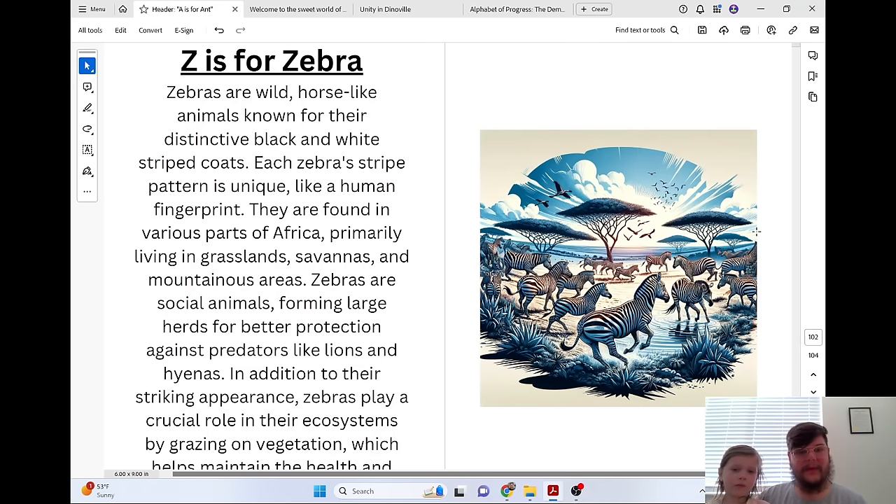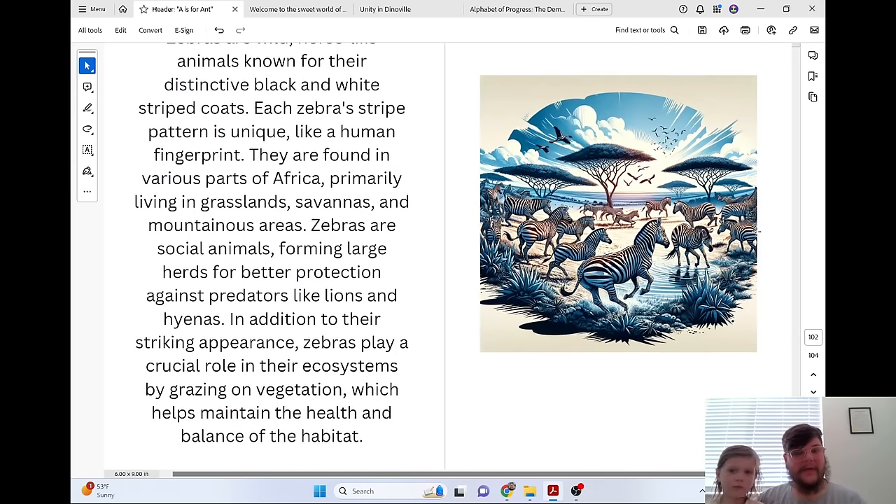Z is for Zebra. Zebras are wild, horse-like animals known for their distinctive black-and-white striped coats. Each zebra's stripe pattern is unique, like a human fingerprint. They are found in various parts of Africa, primarily living in grasslands, savannas, and mountainous areas. Zebras are social animals, forming large herds for better protection against predators like lions and hyenas. Zebras play a crucial role in their ecosystems by grazing on vegetation, which helps maintain the health and balance of the habitat.